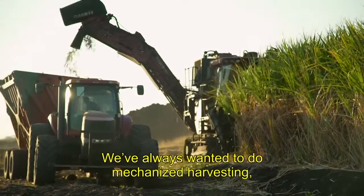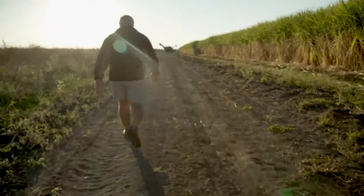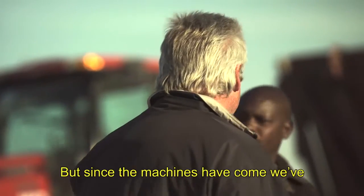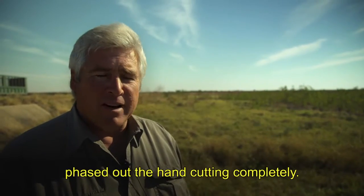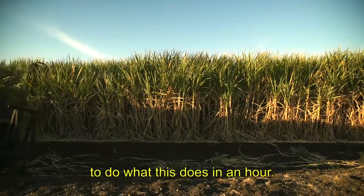We've always wanted to do mechanised harvesting. People don't want to be cutting cane anymore. We did a lot of hand cutting in the beginning, in the early days, but since the machines have come, we've phased out the hand cutting completely. Ten hand cutters will take the whole day to do what this does in an hour.